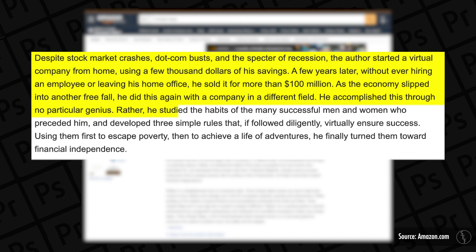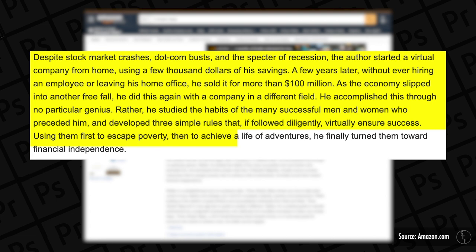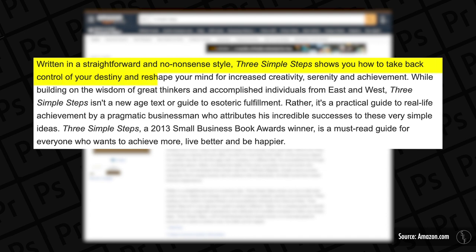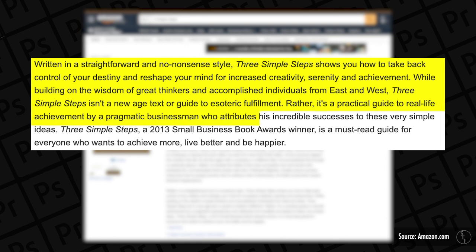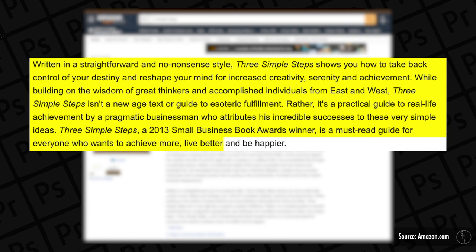He accomplished this through no particular genius — rather, he studied the habits of many successful men and women who preceded him, and developed three simple rules that, if followed diligently, virtually ensure success. Three Simple Steps shows you how to take back control of your destiny and reshape your mind for increased creativity, serenity, and achievement. It's a practical guide to real-life achievement by a pragmatic businessman, and it's a 2013 Small Business Book Awards winner — a must-read guide for anyone who wants to achieve more, live better, and be happier.